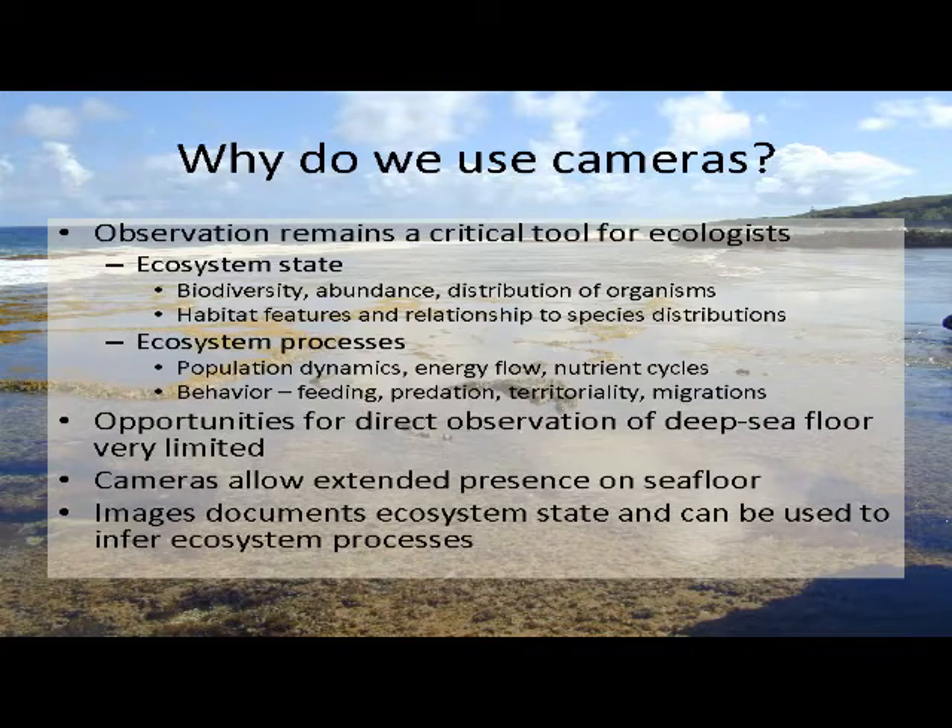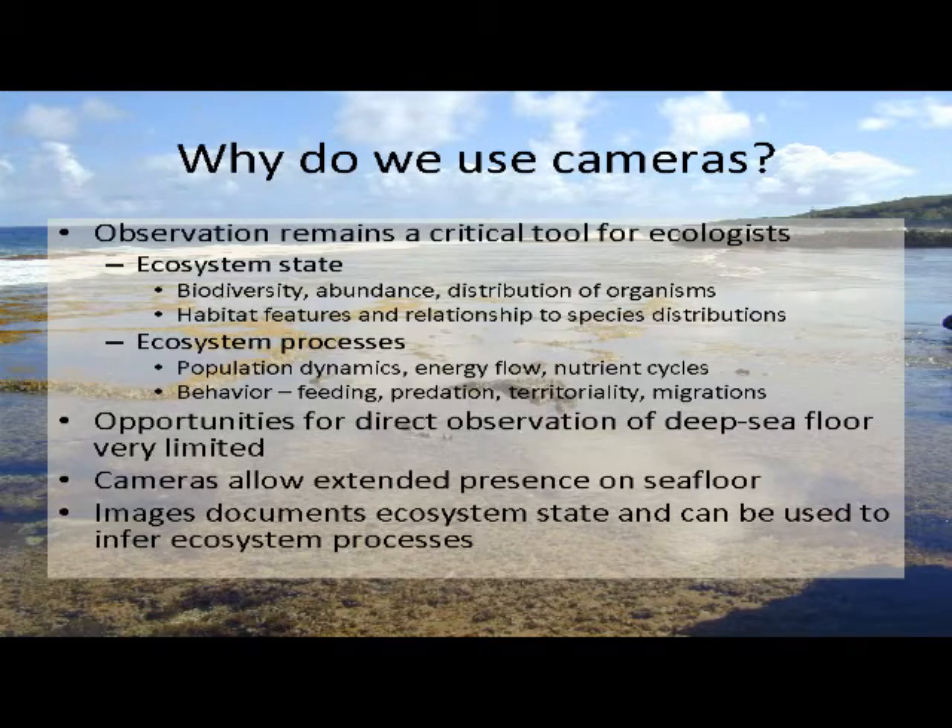Direct observations — being there and watching what's going on — are really very limited. We can't expect to spend several weeks sitting on the sea floor in a submersible looking out the window. So we do need to record observations and study them later. Time-lapse cameras are a case in point. What cameras allow us to do is have an extended presence on the sea floor. We can leave cameras down there or mount them on remotely operated vehicles to record ecosystem state at different points in time and infer about processes of change.